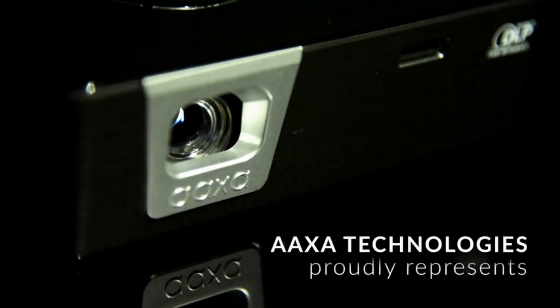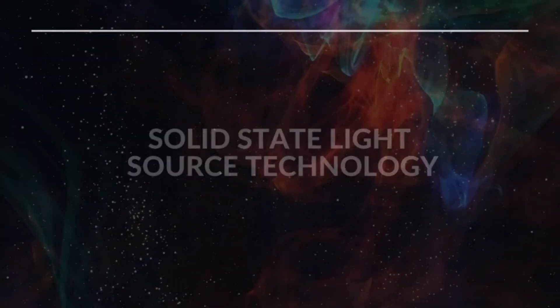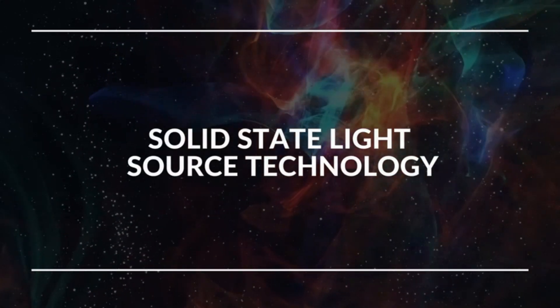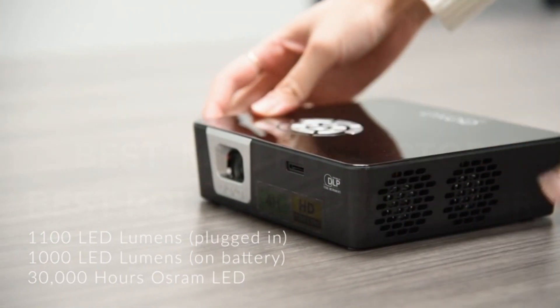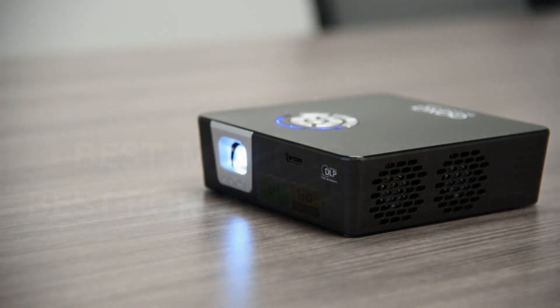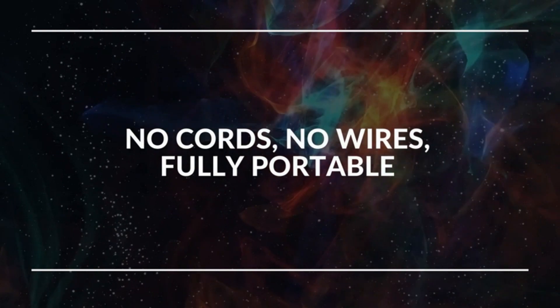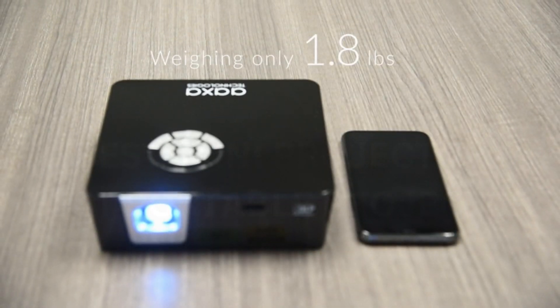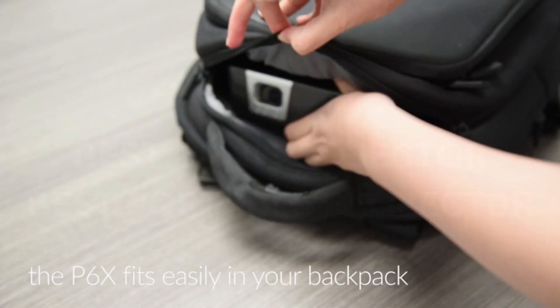The AXA P6X is my pick when money is tight. Not only is it less expensive than the Anker above, it's also brighter with superior battery life. This mini projector fits in my hand, creates a 720p image, and has a huge 15,000 mAh battery. An HDMI input and USB connection lets you connect and power a streaming stick — important because the AXA lacks built-in apps.